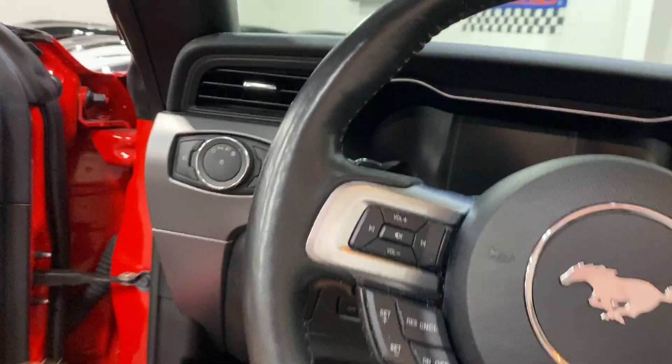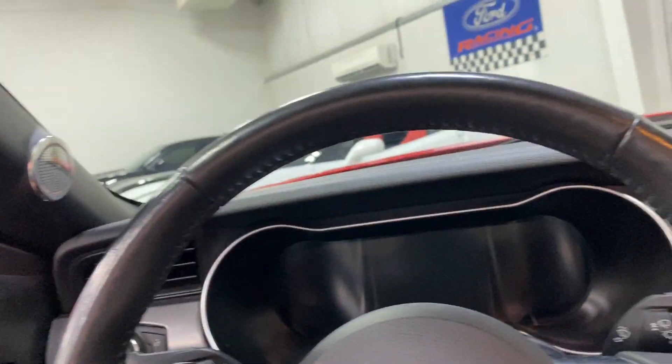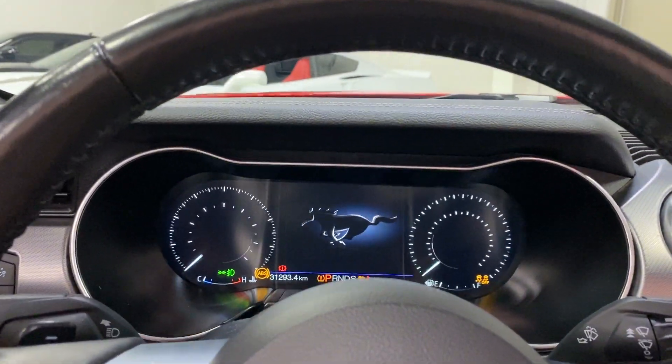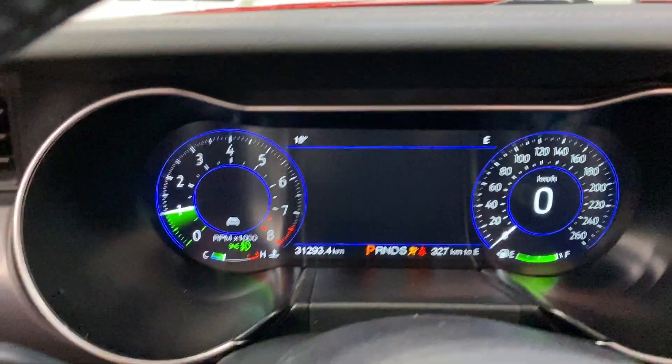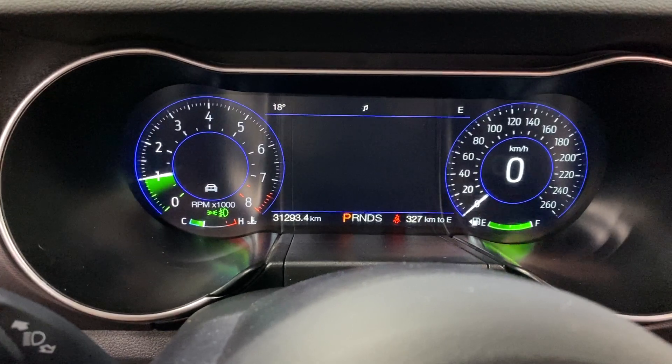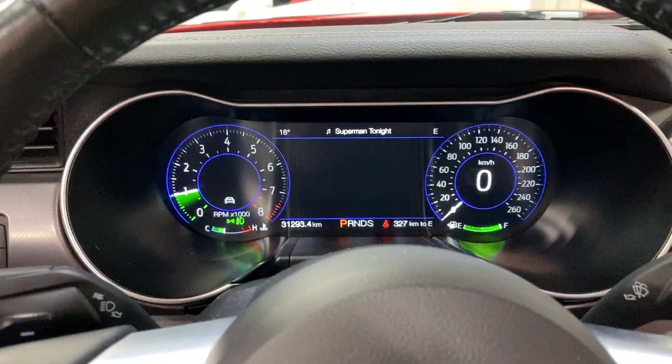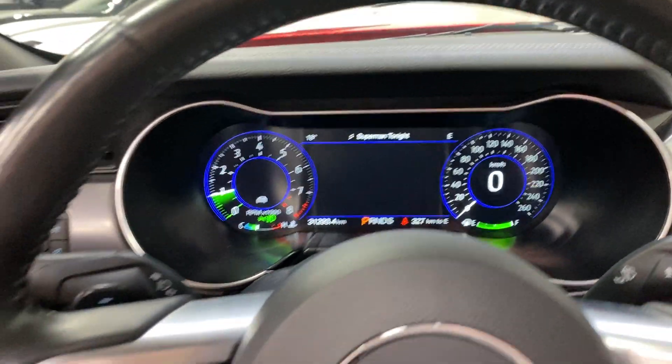Let's hop in and have a look at the door frame — nice and tidy. We'll get in and fire this one up. Nice growl to it. We've got the digital dash on here. We have 31,293 kilometers on there, so nice and low. No warning lights, no issues on the dash.